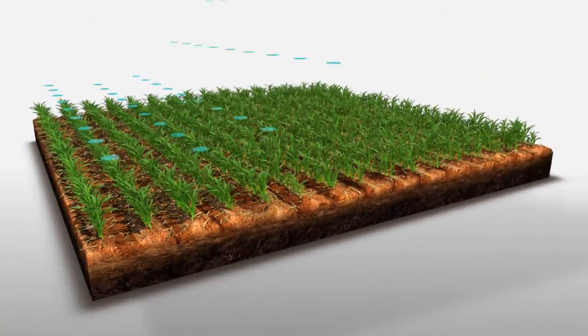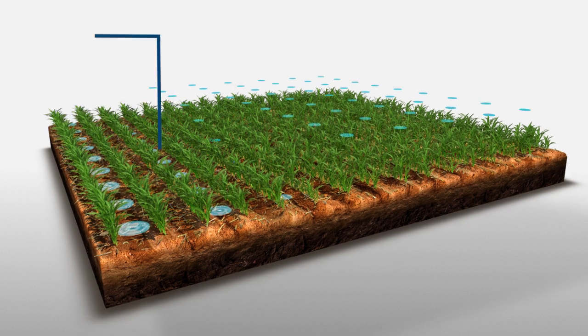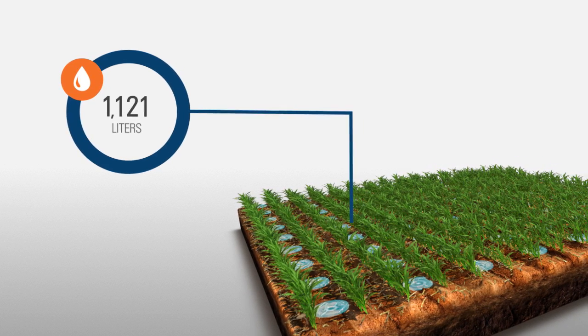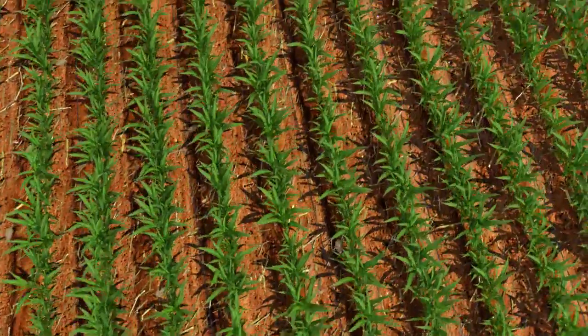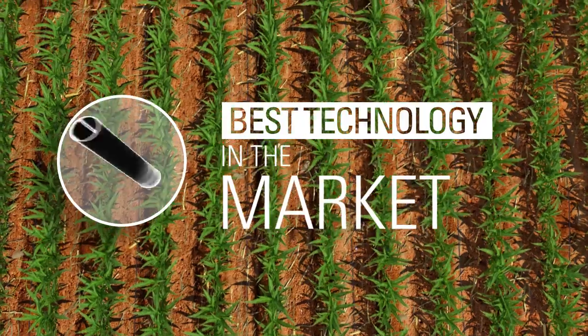Drippers are such a tiny component in your operation, yet they're crucial to your success. Every single dripper is expected to deliver hundreds of liters to your crop every season. You need the best technology in the market to be certain it's done precisely and economically.